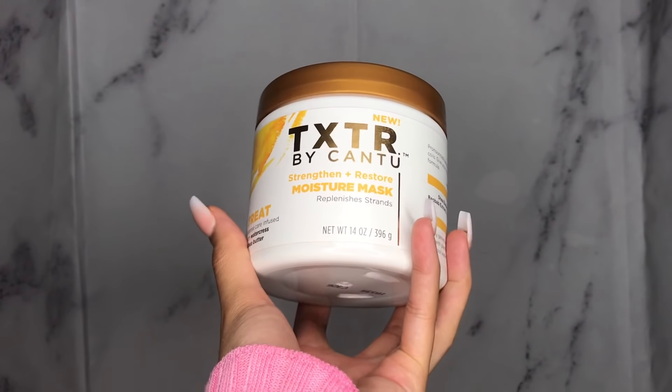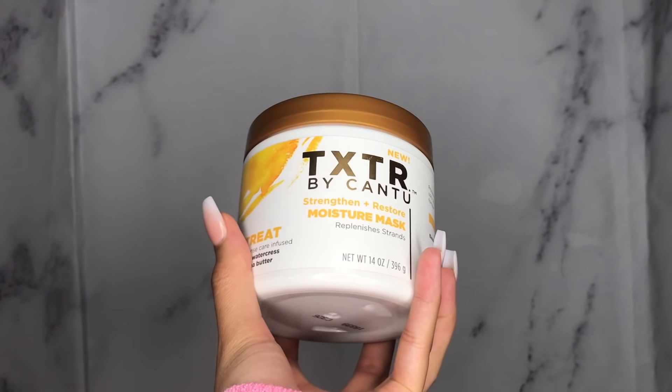Their hair mask is called the Textured by Cantu Strengthen and Restore Moisturizing Mask, which replenishes strands. Since I have colored hair with highlights, I have to make sure my hair is moisturized — highlights dry out hair, especially curly hair, and my hair is naturally dry. I applied this and the slip was amazing. I left it in for 15 minutes, just hanging out in the shower with the water off, and I detangled my hair with the mask because the slip was really good.